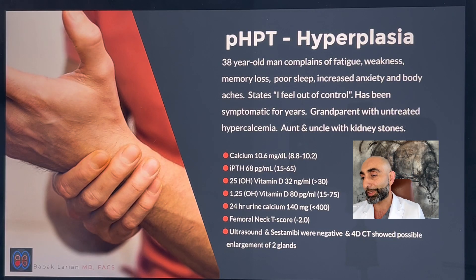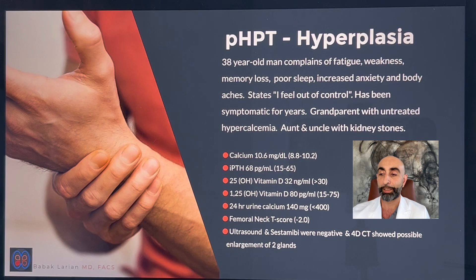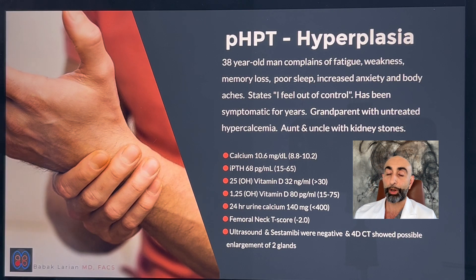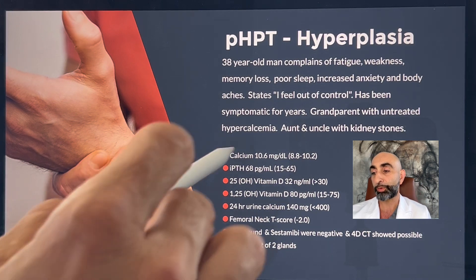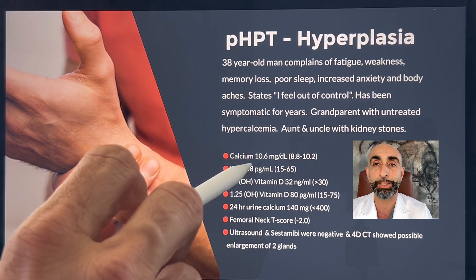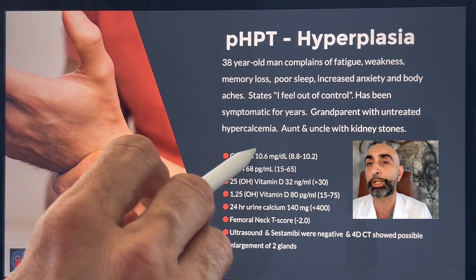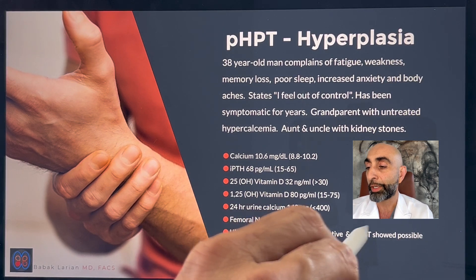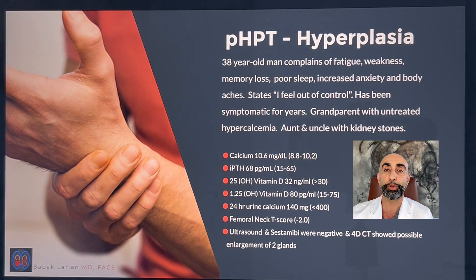Now, in terms of hyperplasia — this is a 38-year-old man who complains of fatigue, weakness, memory loss, poor sleep, increased anxiety, and body aches. Feels out of control of his body. Has been having symptoms for years. Had grandparents who were untreated for high calcium levels, and an aunt and uncle who had kidney stones, so there was a family history. Calcium was elevated at 10.6 — not dramatic. With hyperplasia, the elevations are usually not dramatic unless caused by kidney failure. PTHs also not dramatically high. On ultrasound and sestamibi, no enlarged parathyroid was found. On 4D CT scan, there was a suggestion that two of the parathyroids were enlarged, so we didn't know if we were dealing with a double adenoma or hyperplasia.